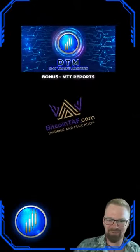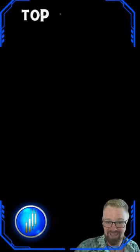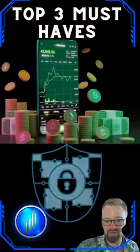What's up my crypto family! Justin here with Daytrademasters and bitcointaff.com. Are you ready to kickstart your crypto journey with some must-have tips? Let's talk about the top three essentials every crypto enthusiast should have in their arsenal.